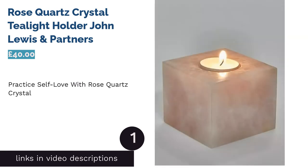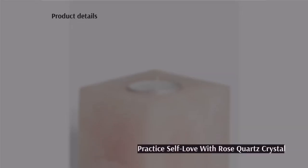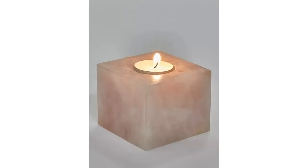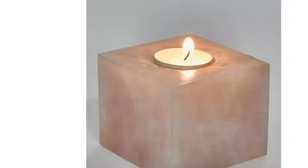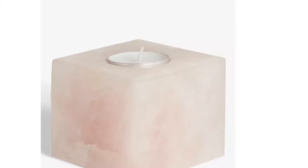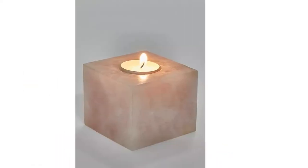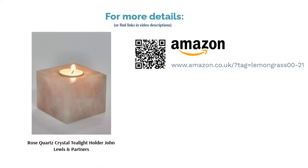The first product on our list is the Rose Quartz Crystal Tealight Holder by John Lewis & Partners. If you believe in the healing properties of Rose Quartz crystals such as revitalizing energy and calming your mind, you might want to add this to your routine of practicing meditation and self-love. Light up a candle in a dim room and it will surely relax your entire body. The benefits of crystals are not scientifically proven, but this is a gorgeous-looking holder. Just be aware that the color and size will vary between each piece as it's made from a natural material, making each one truly unique.